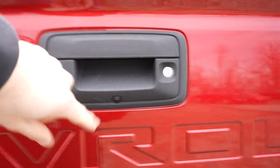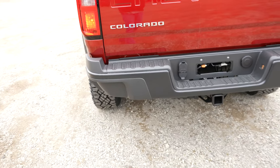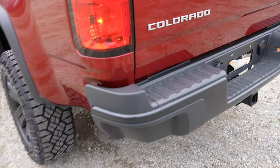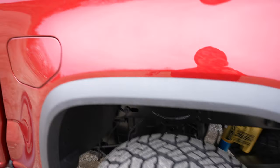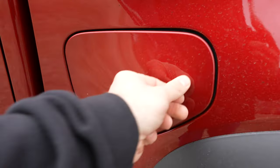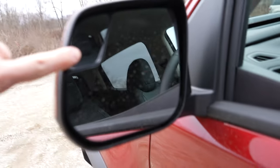You have a backup camera right here, and right down here you have your seven-pin and four-pin connectors with black bumper, and it looks like you get a little better departure angle as well. Right over here we have your capless fuel fill port. Really cool looking rock sliders, and the driver's side mirror has a spotter mirror.